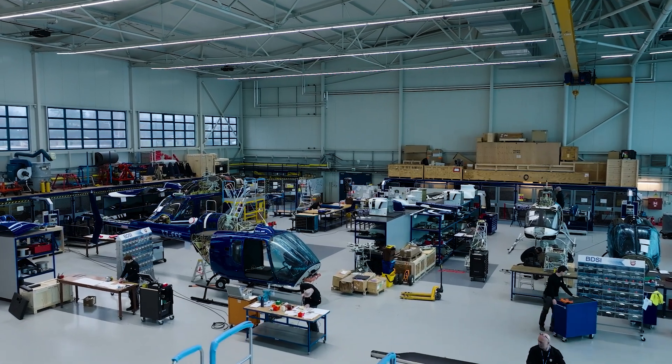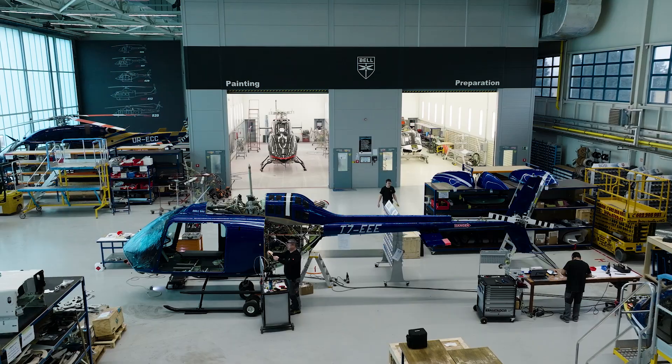Here in Bell Prague, we can accommodate at the same time 15 to 16 aircraft. This is a mixture between the 505, 407, 429, and 412.